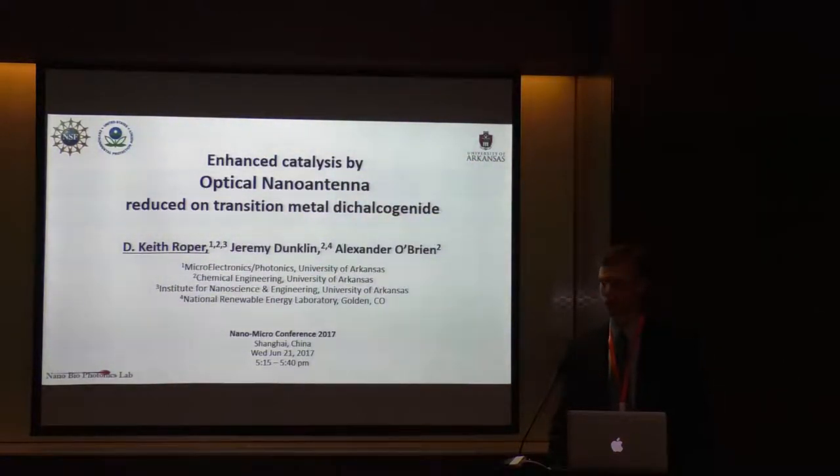I recently finished working at the National Science Foundation for four years. I'll talk today about some work funded primarily by the National Science Foundation but also by the Environmental Protection Agency in the United States, about enhanced catalysis using optical nano antennas that are reduced on transition metal dichalcogenides.